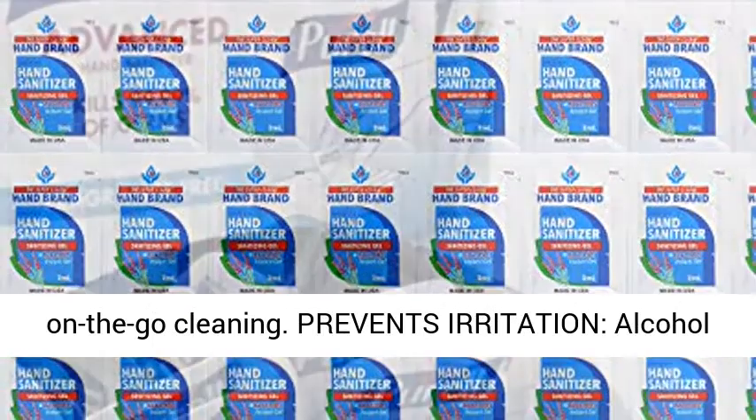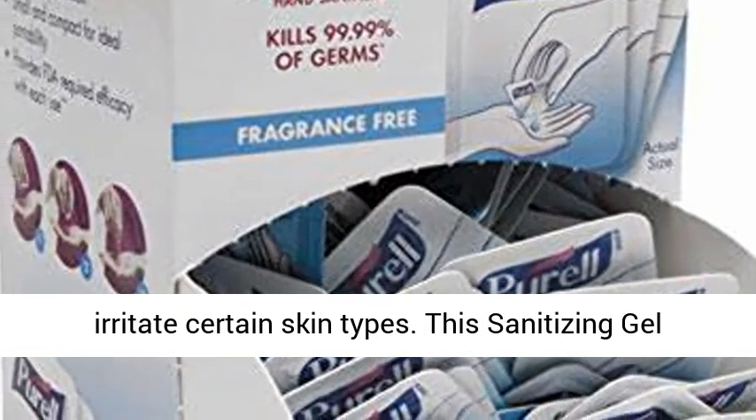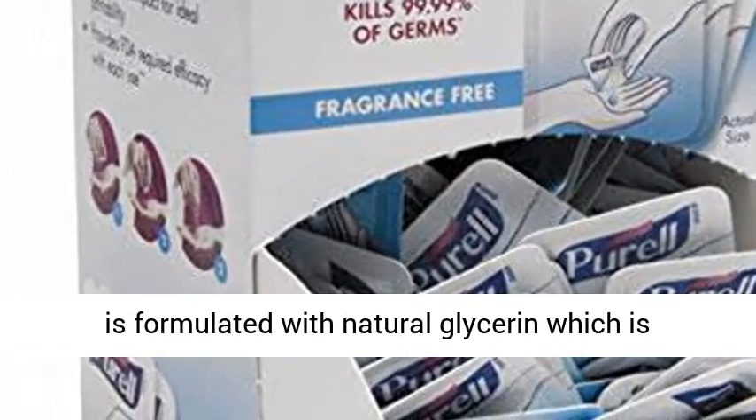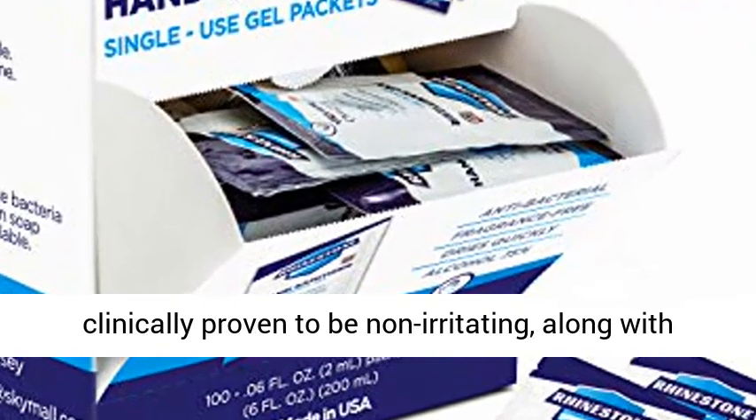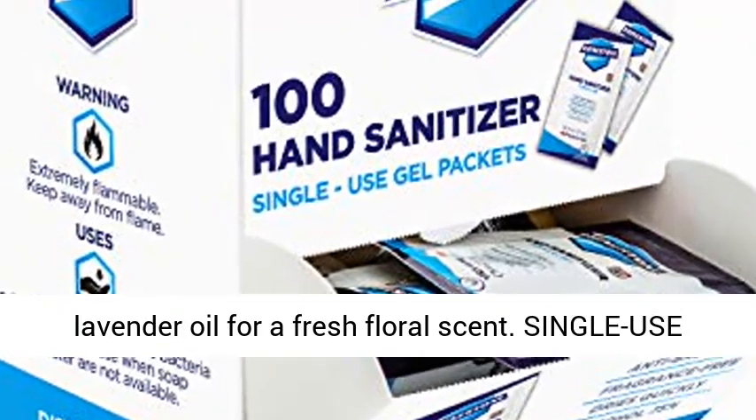Prevents irritation. Alcohol is very effective at eliminating germs, but can irritate certain skin types. This sanitizing gel is formulated with natural glycerin, which is clinically proven to be non-irritating, along with lavender oil for a fresh floral scent.